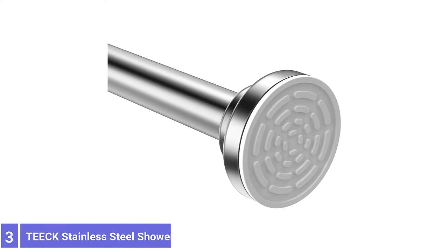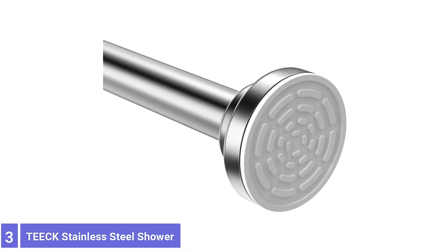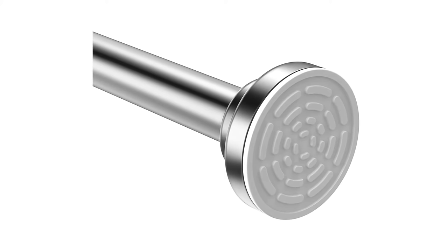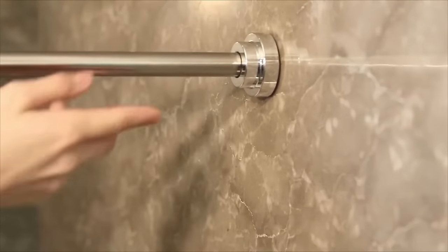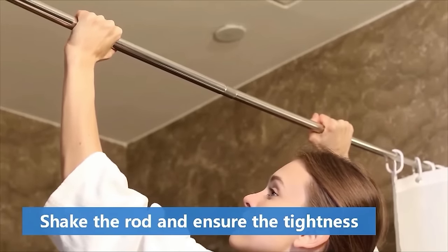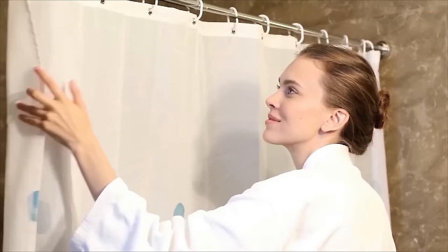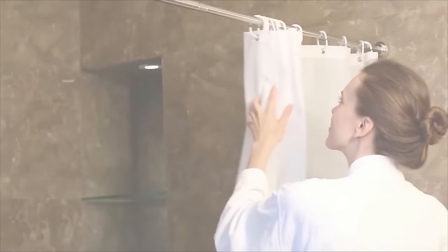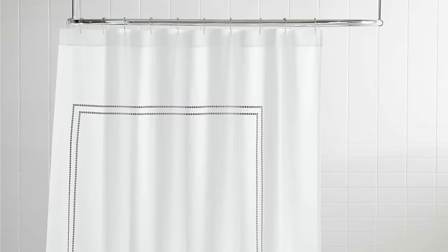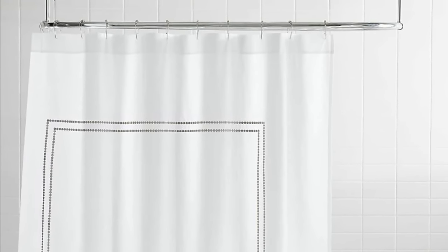Number 3: Teak Stainless Steel Shower Curtain Rod. High-quality is the best way to describe this shower curtain rod, made from premium 304 stainless steel. It features an anti-slip design and is created to never rust or collapse during use. In addition, the rod works on all surfaces and doesn't require any installation tools. The adjustable shower curtain rod is available from 40 to 73 inches. The 1-inch diameter shower curtain rod holder can hold heavy fabrics up to 22 pounds.